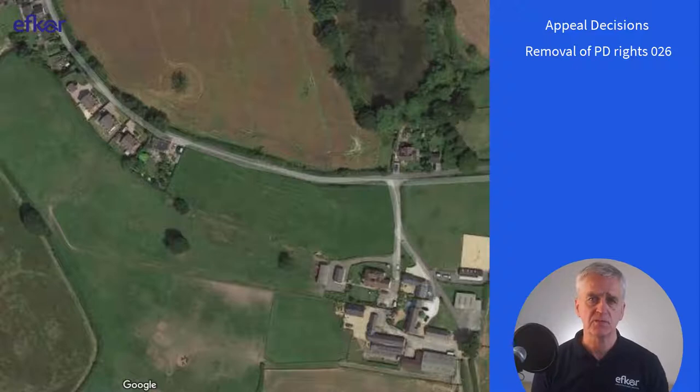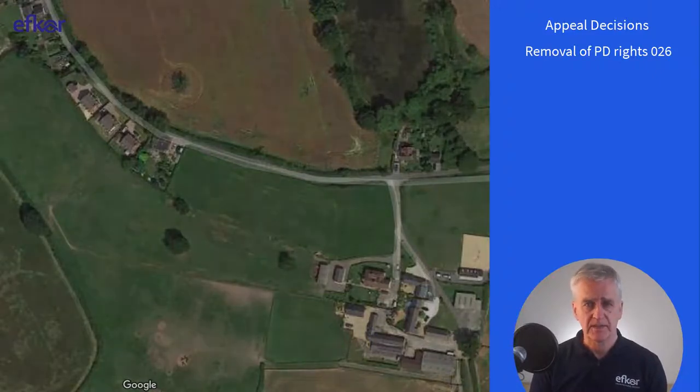The council reasoned that the condition would ensure that adequate private open space is retained within the curtilage of the building. The inspector didn't agree and stated: it is for the occupiers to decide the disposition of the private open space that is used or retained within the area permitted. The appeal was allowed.